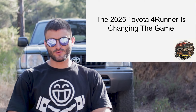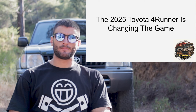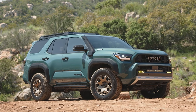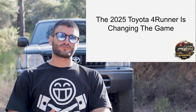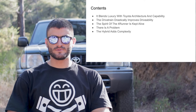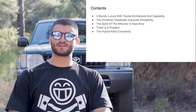Hello everyone and welcome to another video. I'm Theo and in this video I wanted to talk about the 2025 Toyota 4Runner, because I think it is a vehicle that is going to change the game when it comes to off-roaders. I have created a list of a few things I want to cover in this video, which will also be included right next to me. So let's get started.